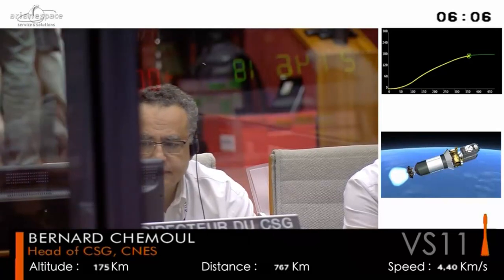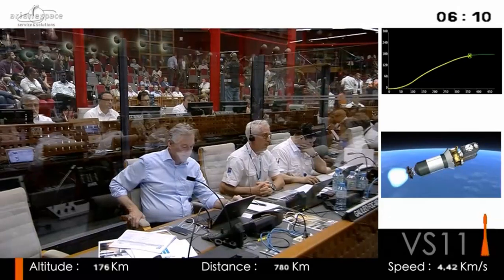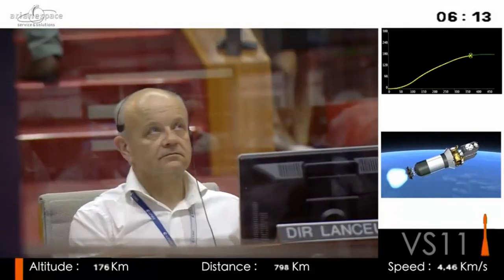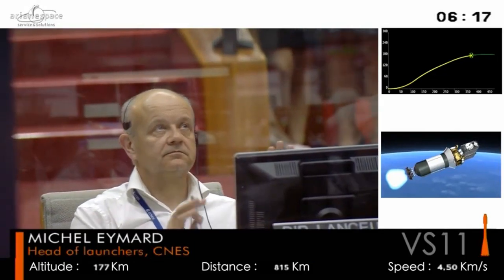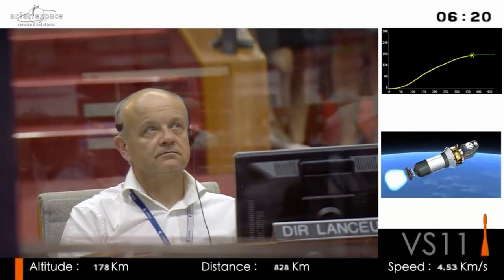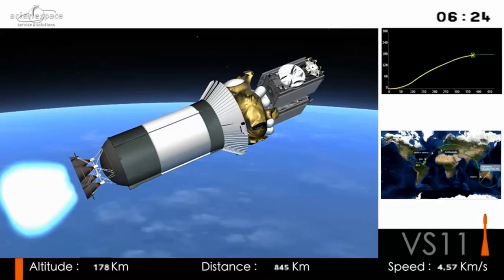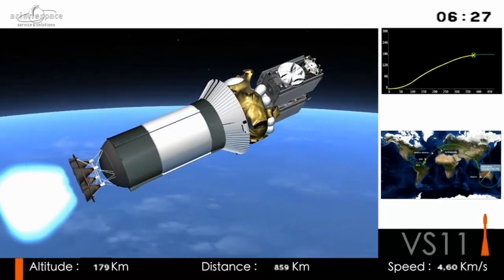For anyone who hasn't seen a launch before, the top right-hand side of the screen shows what we call the trajectory. The white dot on that curve is the actual position of the launch vehicle; the curve itself is the planned trajectory. At the bottom, you can see we're coming up to nearly five kilometres per second.